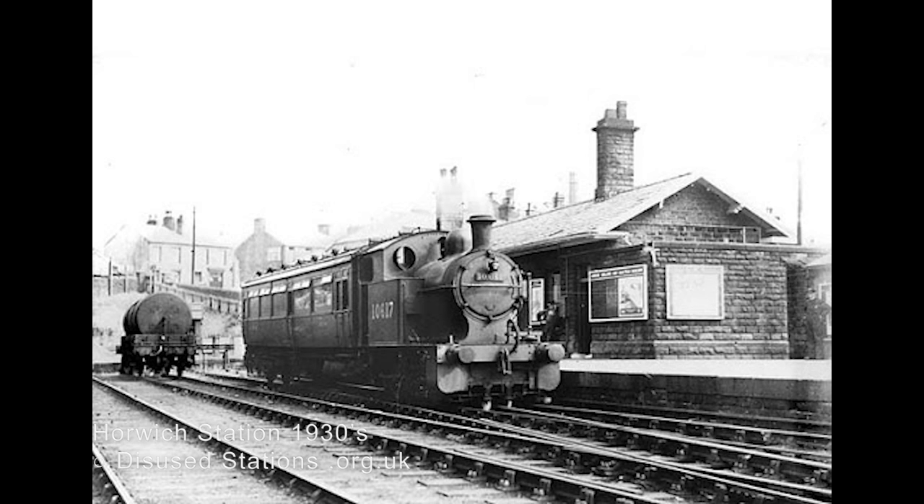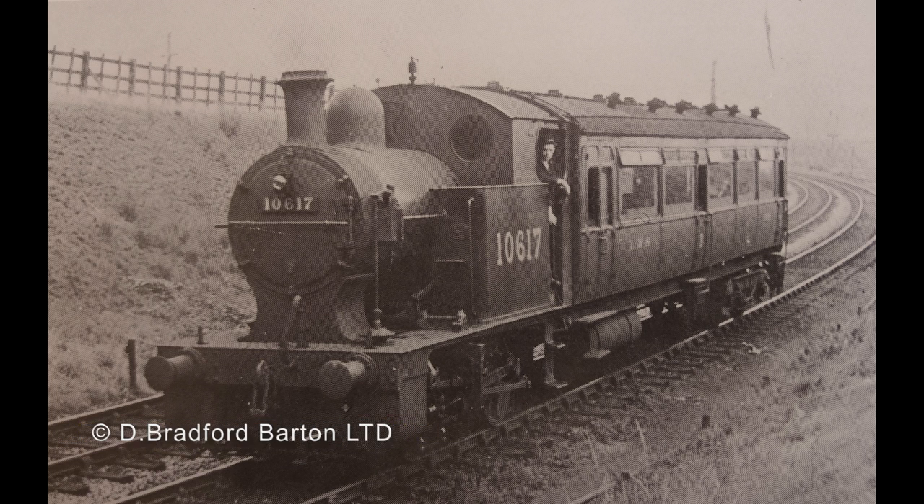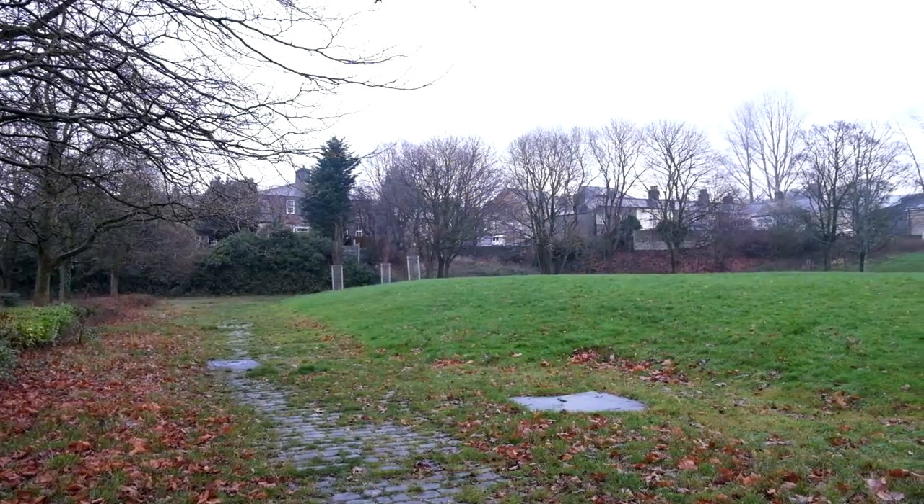The Blackrod Jerk was numbered 10617. On the 1st of January 1948 they became part of the BR London Midland region. The Blackrod Jerk survived till that year, being the only one of its type to survive nationalisation.